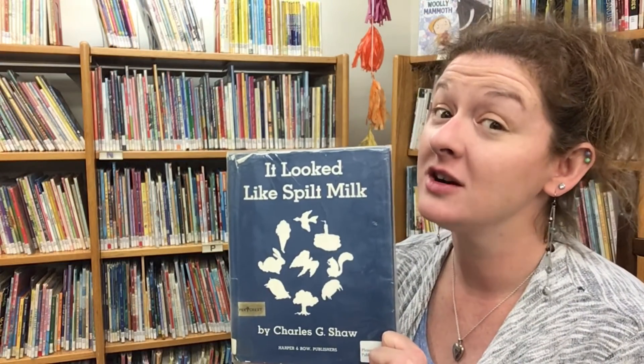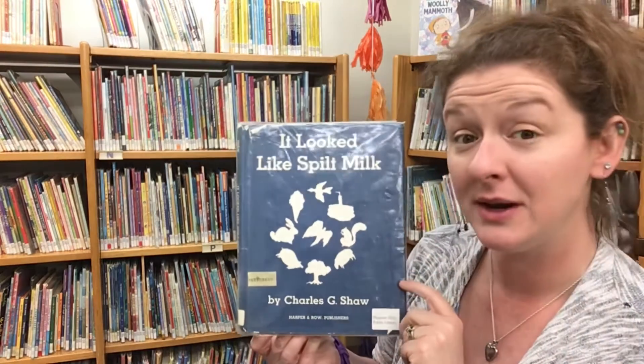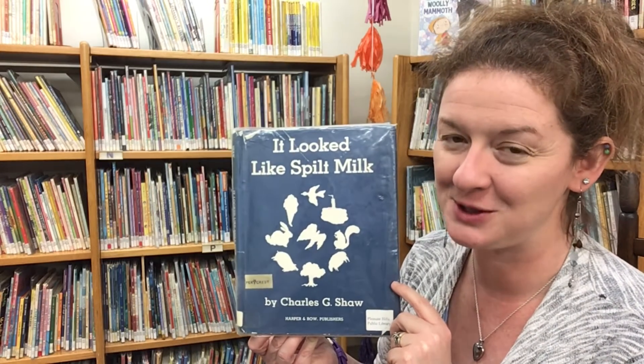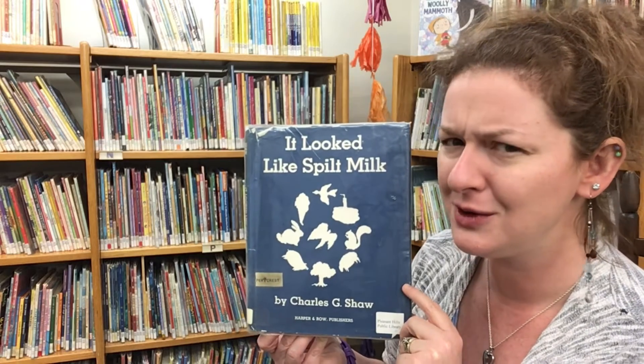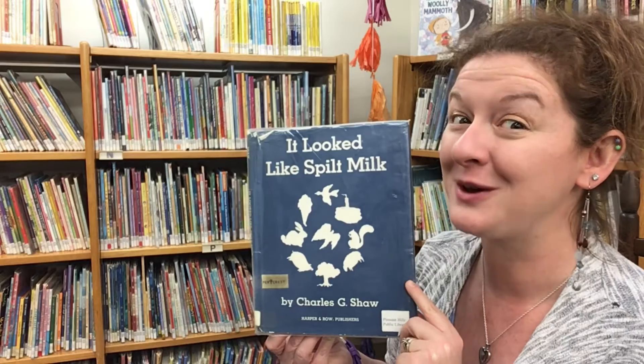And now, friends, it is time for our title book, It Looked Like Spilt Milk, written and illustrated by Charles G. Shaw and read today with permission of HarperCollins Publishing. Now that you know we're talking about clouds, you know that sometimes they can look like crazy things — and that's what this book is all about.